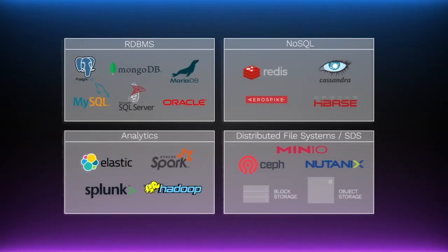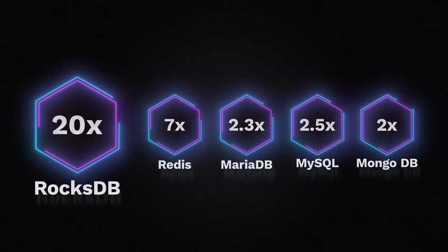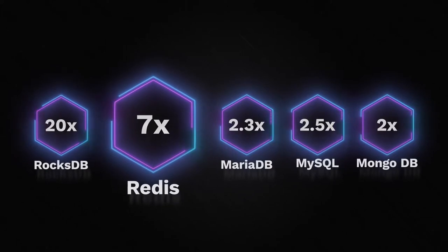Our customers and partners are seeing incredible numbers across a range of popular applications. For example, with RocksDB, we see up to a 20x gain in performance compared to software. This comes with rock solid, very low QoS performance, as measured by 4.9's latency. RocksDB is a key component of many popular applications, including Ceph, Nutanix, Spark, and Redis. We're deploying Redis with up to 7x the performance of software, matching the performance and latency of DRAM. XDP achieves this at a fraction of the cost using low-cost SSDs.